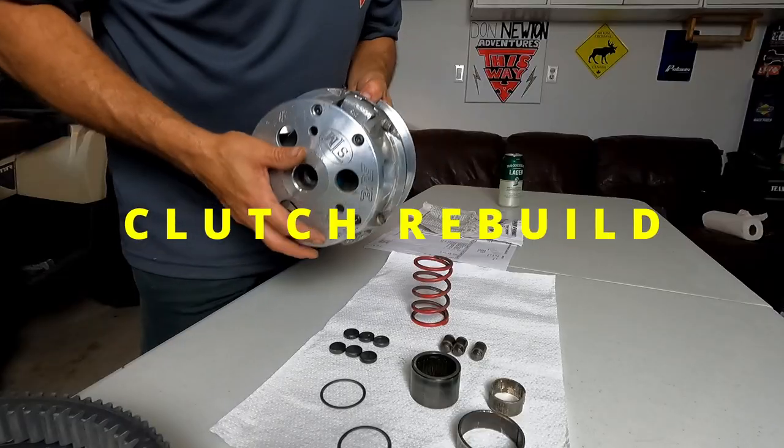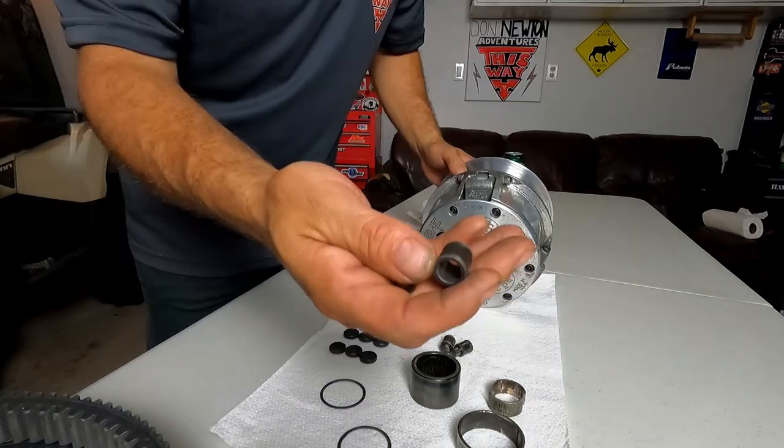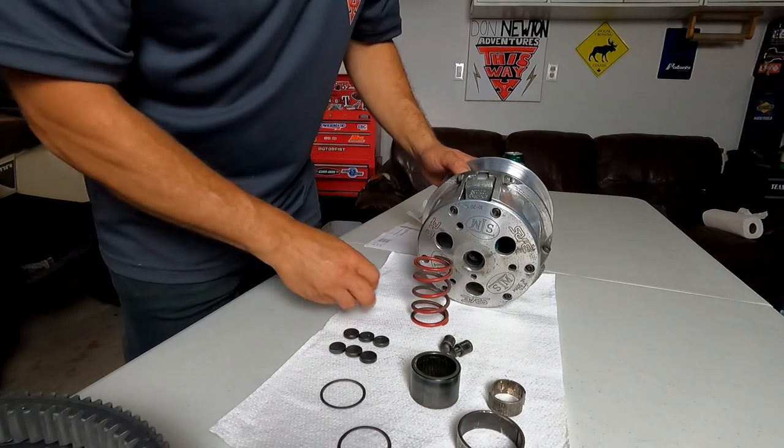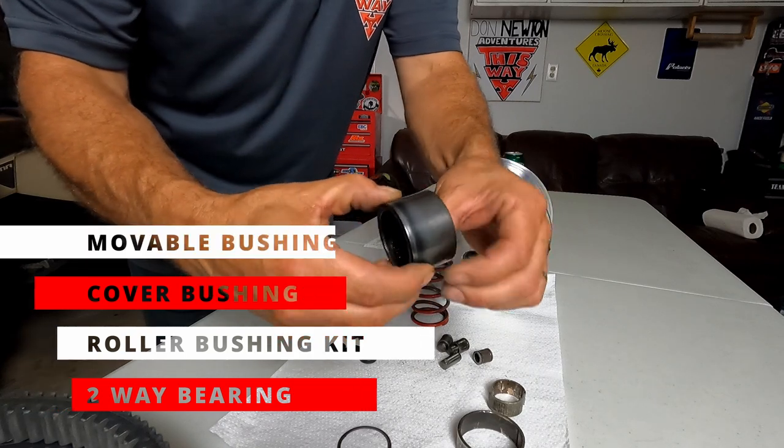When I took it to the shop the other day, the young lad who was a tech took a quick look to see if there was anything obvious. The first thing he noticed was that the rollers were worn — these are the rollers, there are three of them, worn right out. I had a feeling there was something wrong with the one-way bearing, and it actually isn't bad — it's got a bit of noise but nothing terrible.